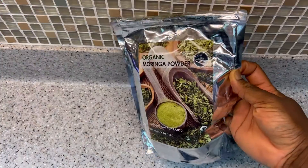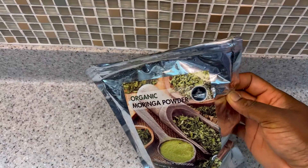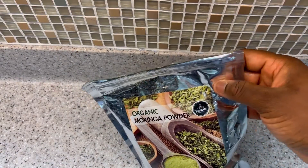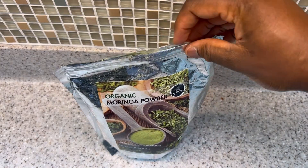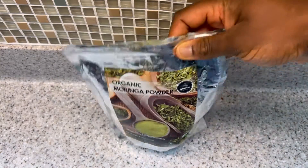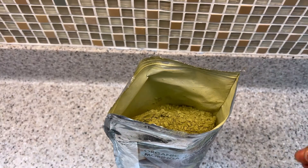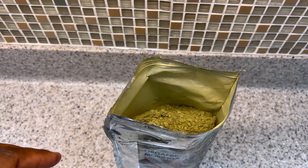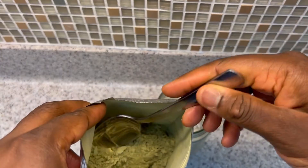Moringa contains vitamins A, B, C, and E, as well as zinc and iron. Moringa can help promote hair growth, prevent hair loss, and promotes healthy hair follicles. The essential amino acids in moringa nourish the hair strands and fight oxidative stress.